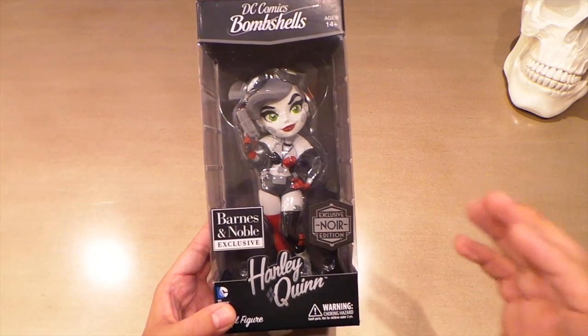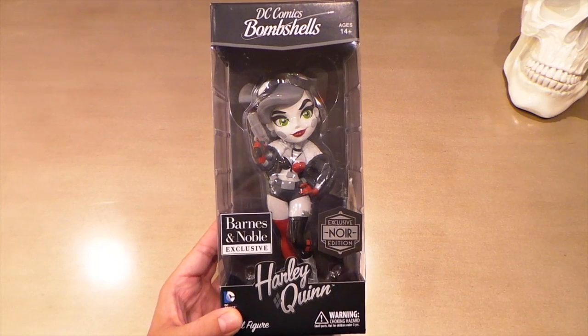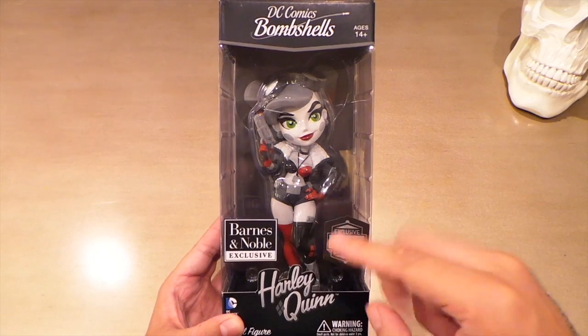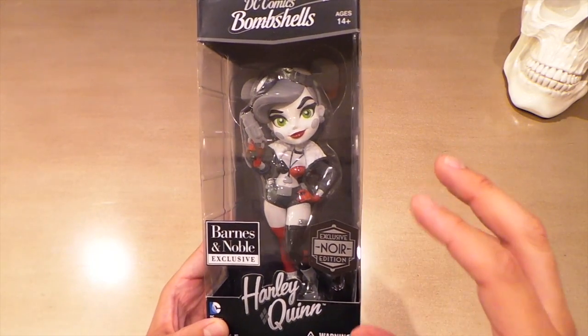What's up guys, I got something pretty awesome in the mail today and that is this DC Bombshells vinyl figure of Harley Quinn. It's the noir edition — that just means she's black and white with a couple of spot colors because they make a full color version as well.